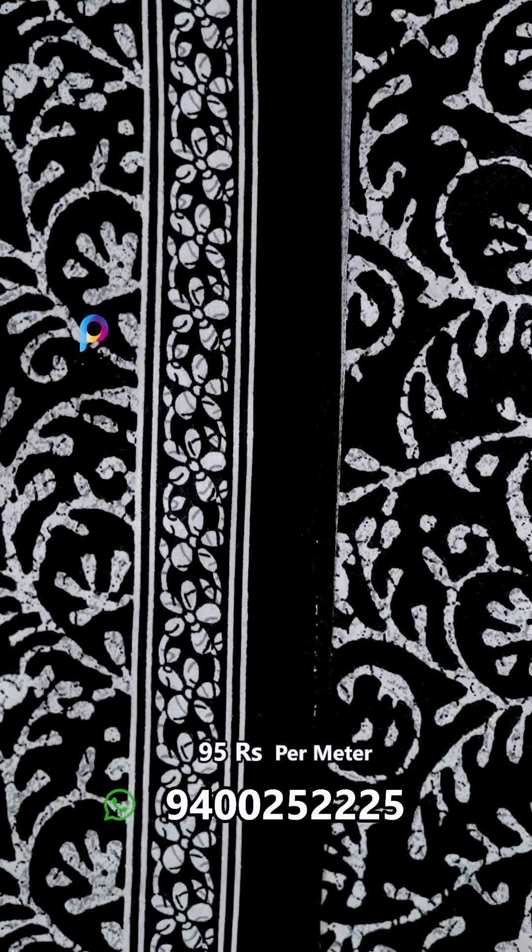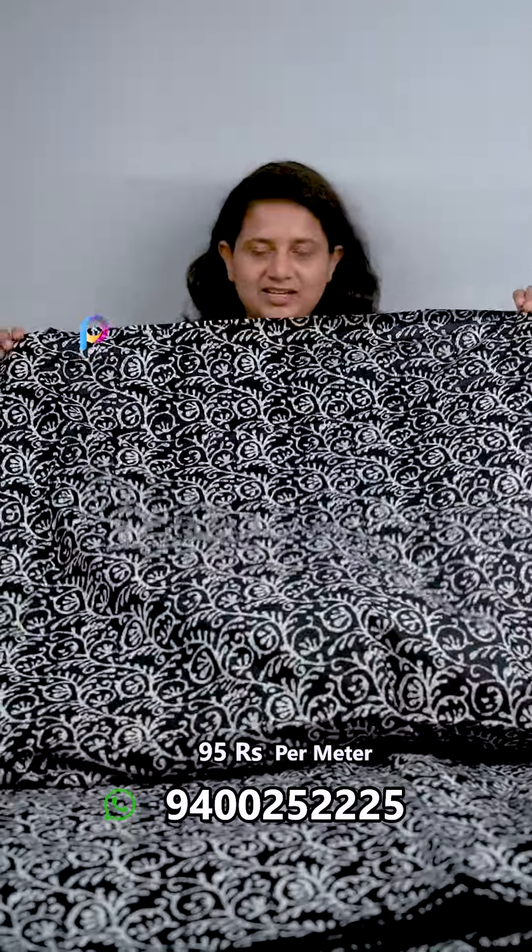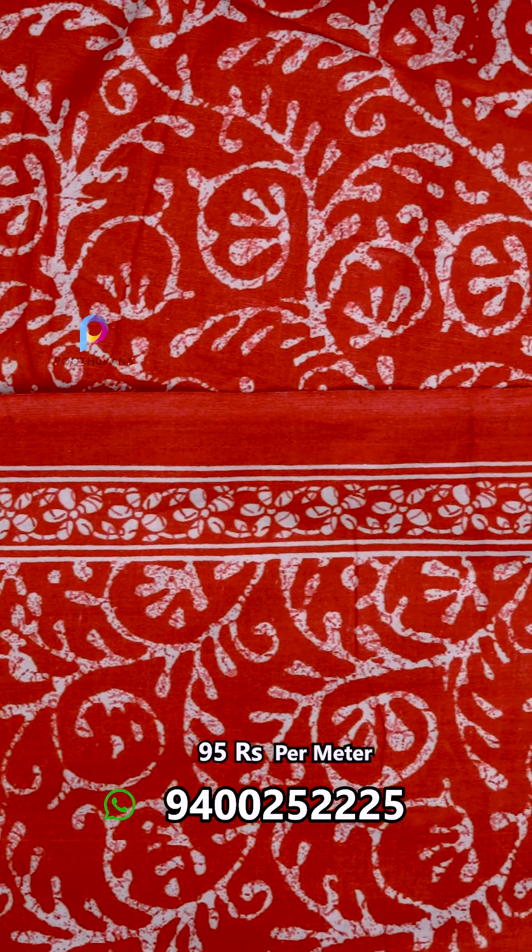It is 95 rupees, the price is 44 inch. The next one is the same color in black. It is the same color on the other side, the price is 95 rupees. The last one is the same color in red. The next one is the finish — it is the same color on the other side. The border is included on the other side.